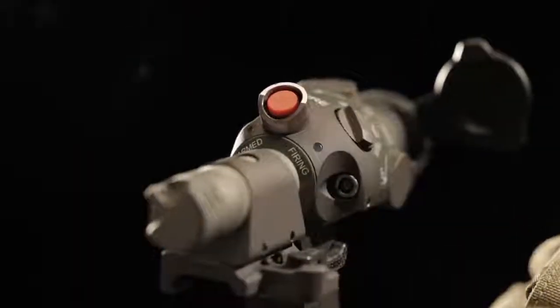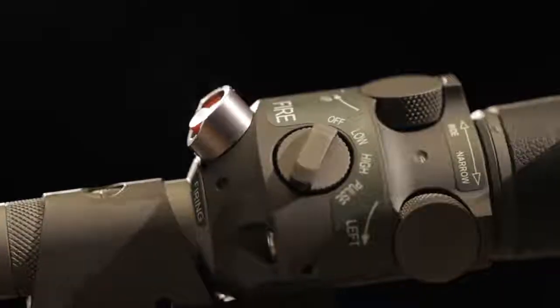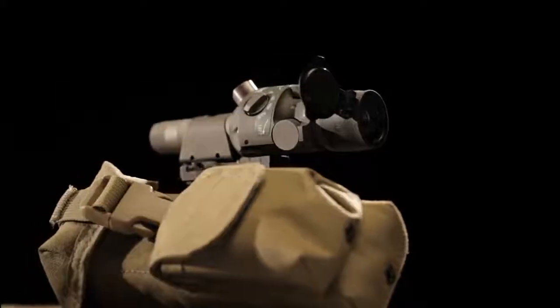Made in America, B.E. Meyer's weapon systems are tested for ruggedness and performance to ensure they provide a decisive advantage on the battlefield. Watch how the ISLID 200P delivers superior visibility and aiming in this live demonstration.